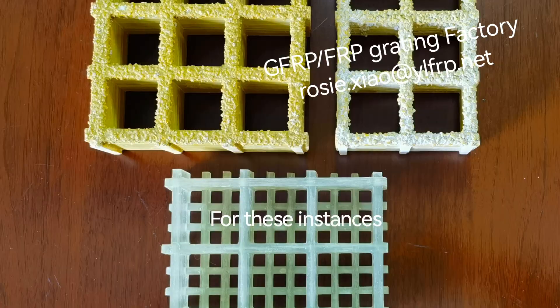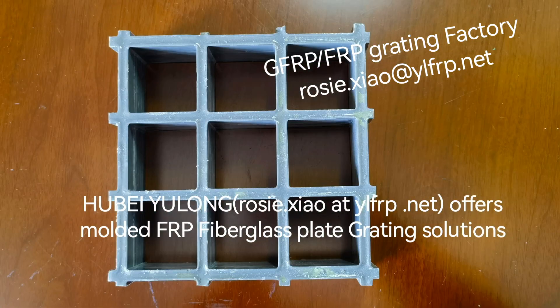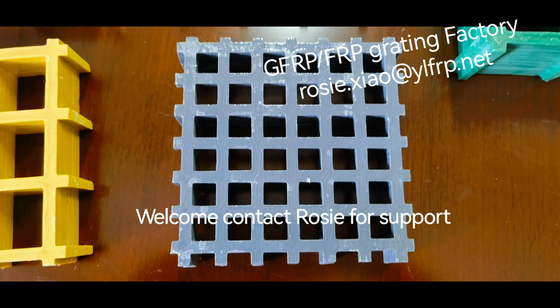For these instances, Yulung Compose offers Moldy Fetrofiberglass Play Gratings solutions.